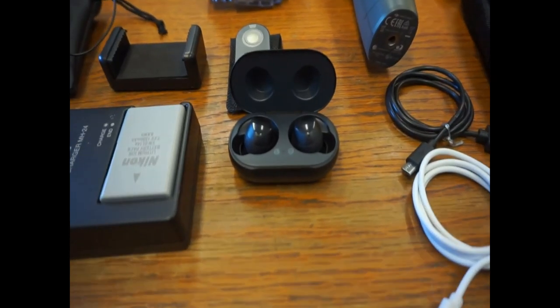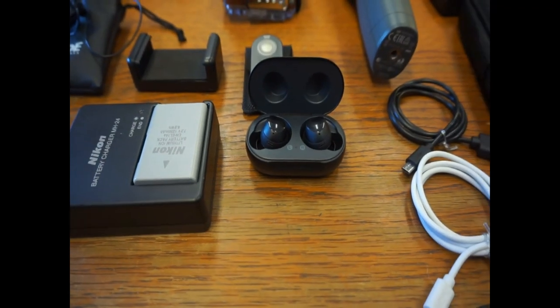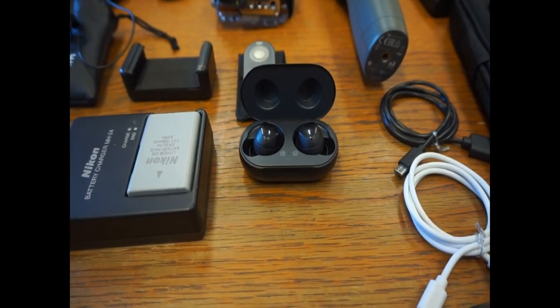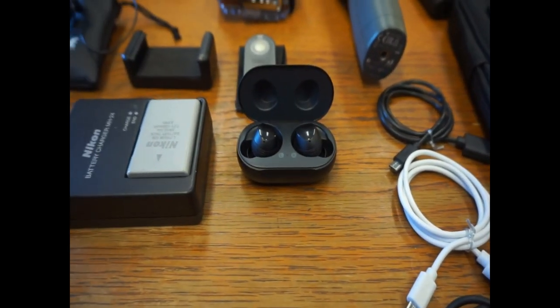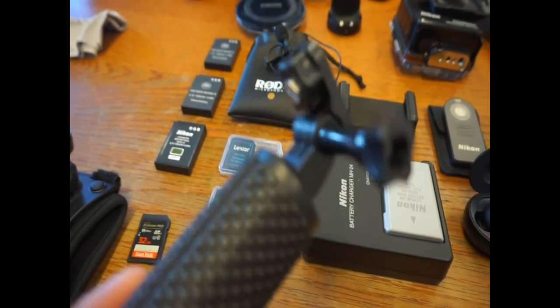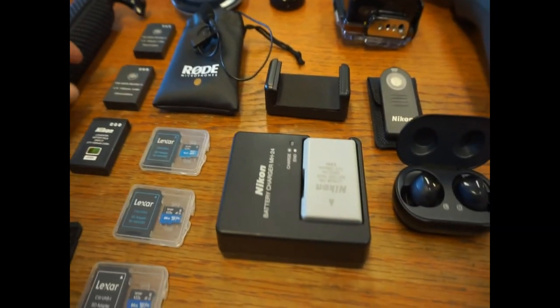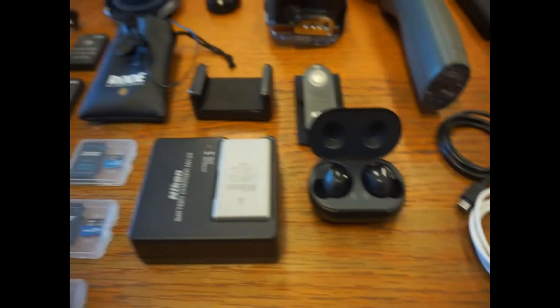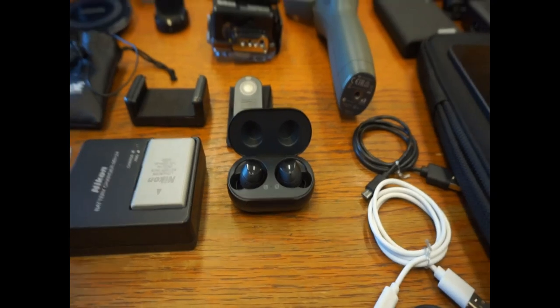Oh, one last thing I forgot — I do have a pair of Samsung Galaxy Buds. These are great wireless headphones, really good at canceling out noise while still letting you be aware of your surroundings, and they come with a little charging case. I also have a floating handheld grip for my action camera so I can take it in the hot tub, the pool, or wherever.